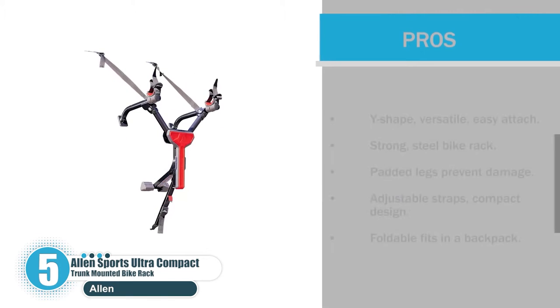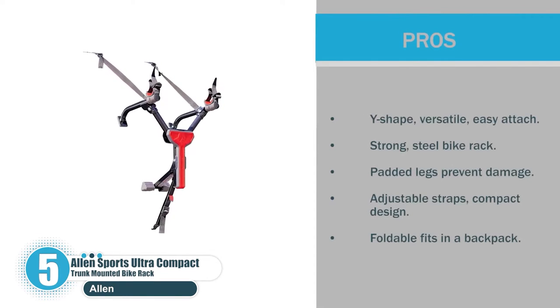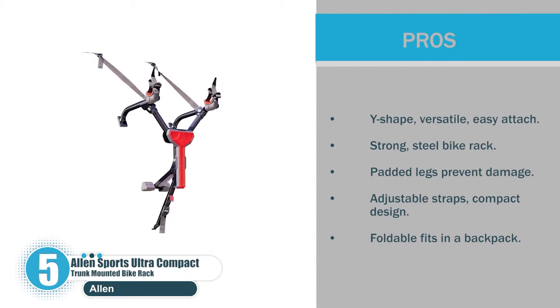Pros: Y-shape, versatile, easy to attach. Strong steel bike rack. Padded legs prevent damage. Adjustable straps, compact design. Foldable and fits in a backpack.